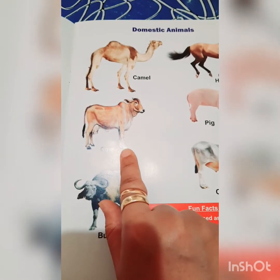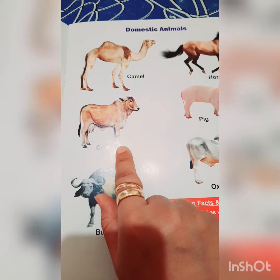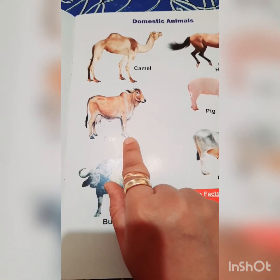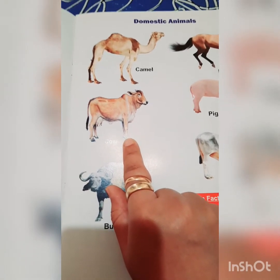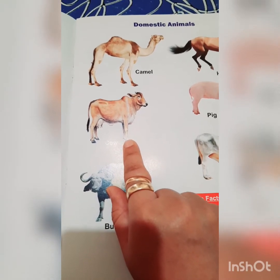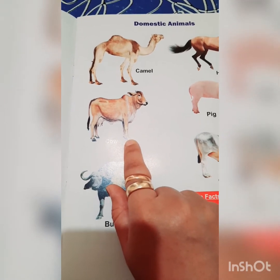This is a cow, and cow gives us milk. The cow milk is used for various products that we eat daily, like butter, curd, and many things.